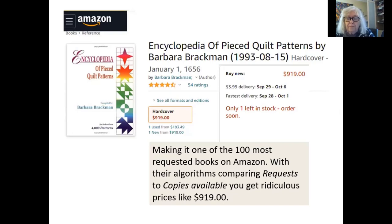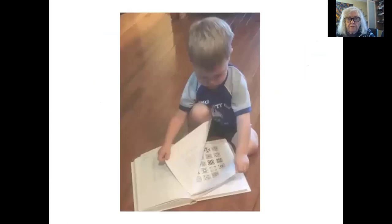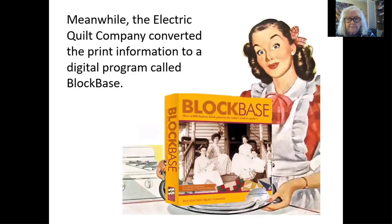I always get emails from people who score one in a garage sale. But it's been out of print for a long time. So we went to other formats, and of course it's a digital age. Electric Quilt converted it into a computer program for PCs. It has been through a couple of editions of that because operating systems change. So we've sold Block Base for years, and as it says on the box, there are 4,000 patterns in Block Base.